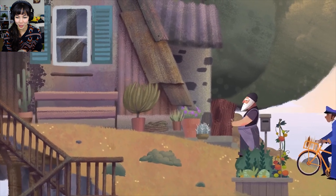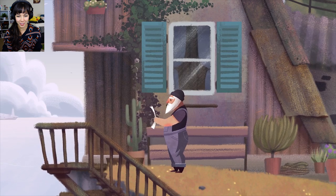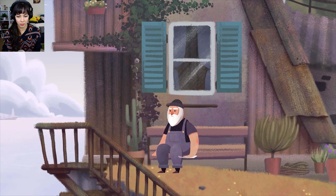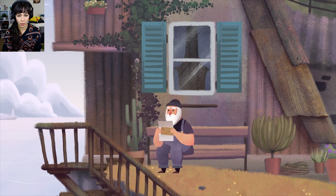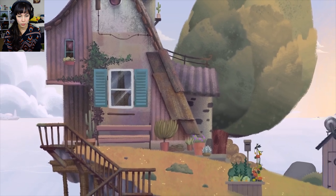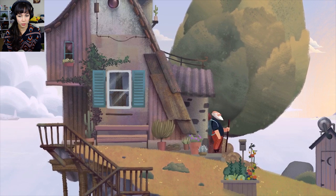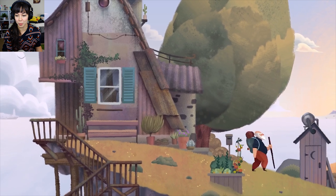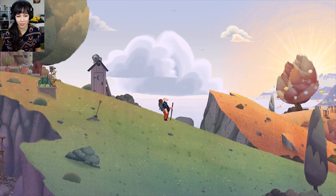Mr. Postman, what did you bring me? Oh, his overalls are so cute! It's like Fisherman Santa. I don't know if this is bad news or... I don't know what the news is. I don't remember this part of the demo, but I am starting my journey.